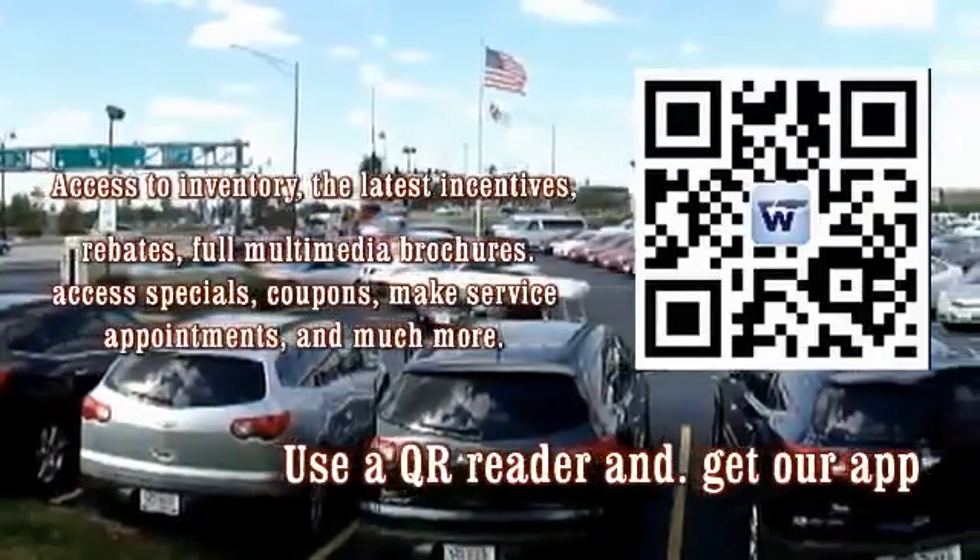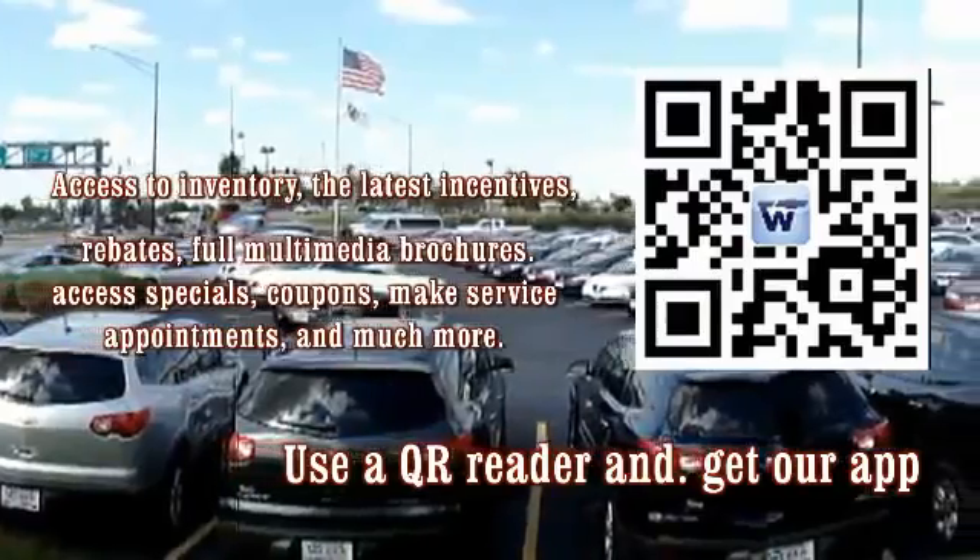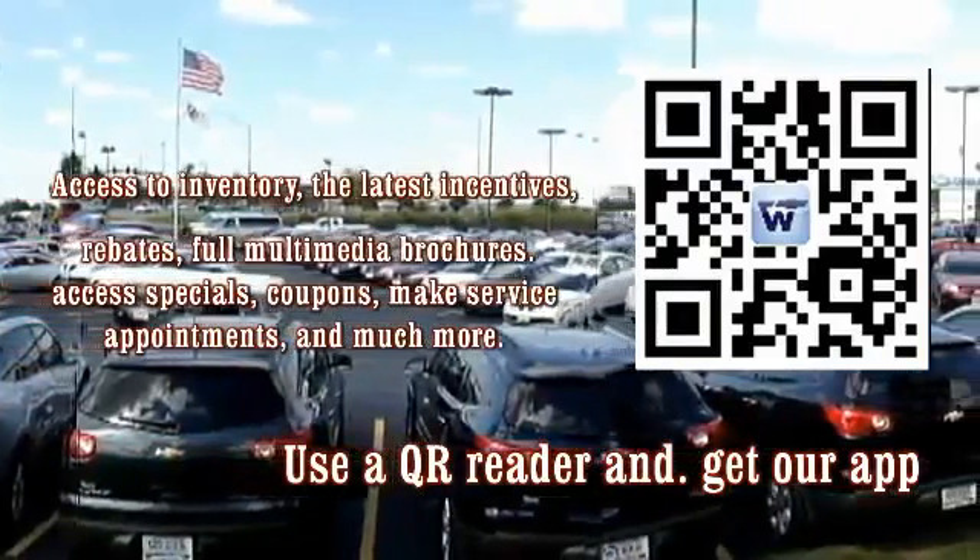At Weber Chevrolet, we carry over 140 quality pre-owned vehicles available in stock and ready for delivery at any given time. Here are just a few.